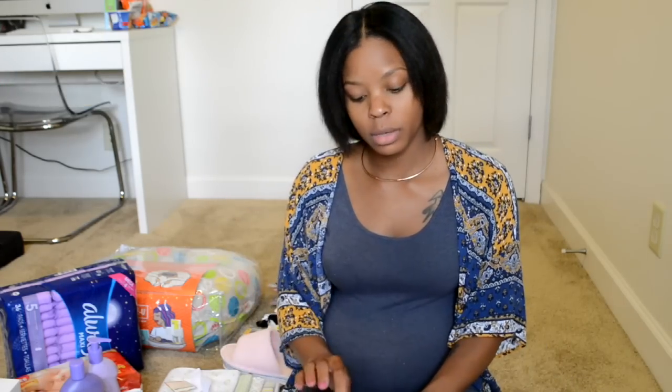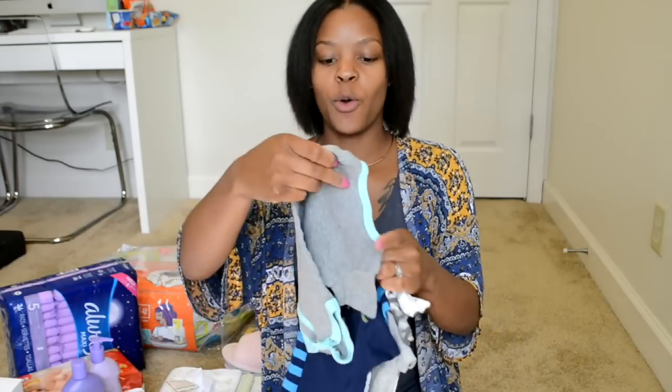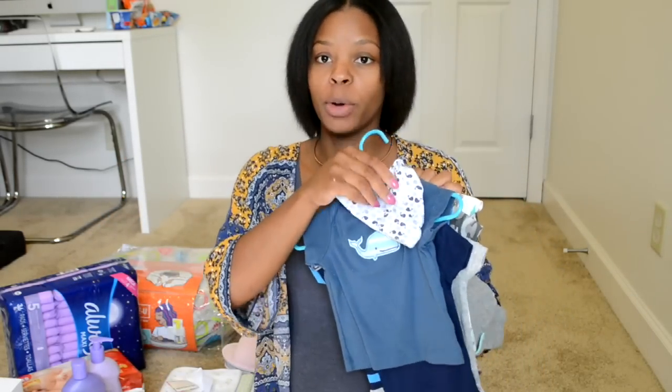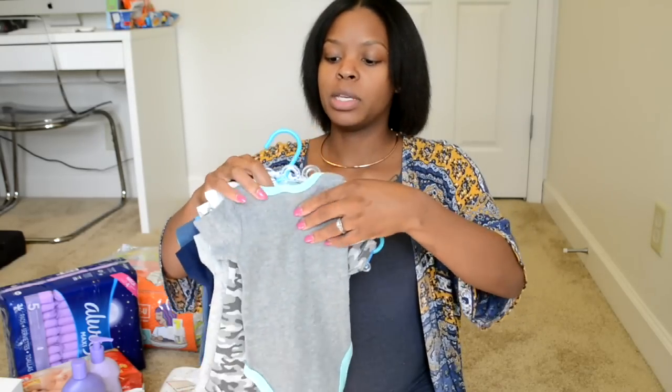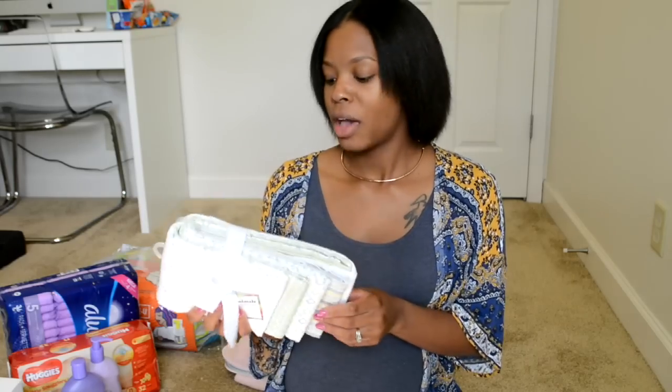So this is my hospital bag — nothing fancy, just my gym bag. First things first, you want to have a cute little outfit to take him home in. I haven't decided yet which outfit he'll be wearing because I have so many favorites — I just love grays and blues. I'll probably decide at the hospital, but I did pick up some cute newborn outfits. I'm also throwing in some receiving blankets, because even though the hospital provides them, you want your own for pictures.